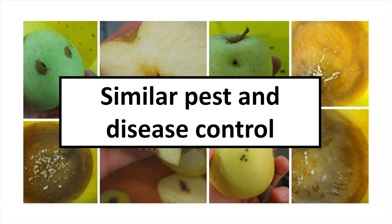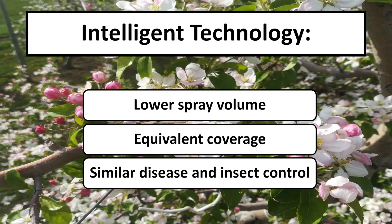Also, we are looking at very similar insect pest and disease control. So wrapping this up, what we are looking at is less spray volume, equivalent spray coverage, and similar disease and insect control.